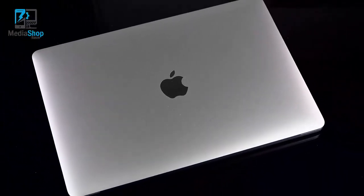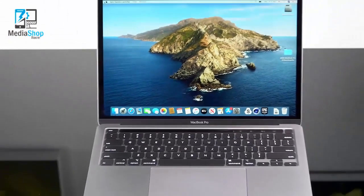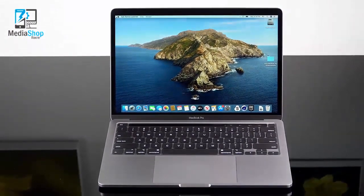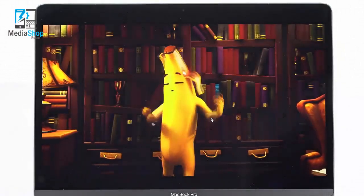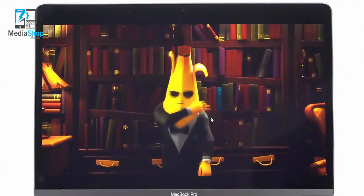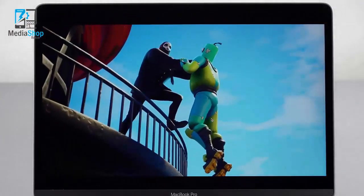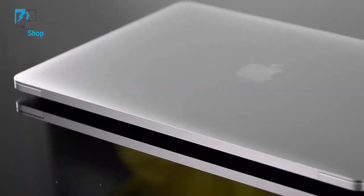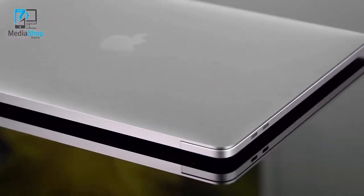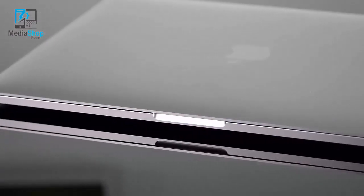Let's talk about what hasn't changed, which is most everything else. You have the same Retina display with 2560 by 1600 resolution and a 16 by 10 aspect ratio that a lot of you love. It's got good color gamut — one of the selling points versus the MacBook Air is the wider color gamut. It's a lovely display, same as the last generation. There were rumors about a 14-inch MacBook Pro replacing the 13-inch, just like the 16-inch replaced the 15-inch, but obviously that's not the case. Rumors of mini-LED displays — well, not yet, maybe next year.